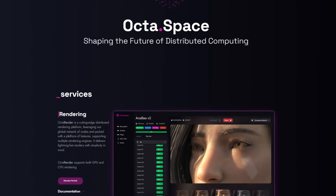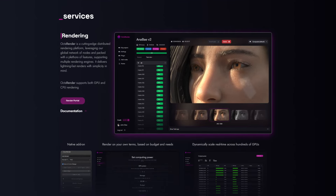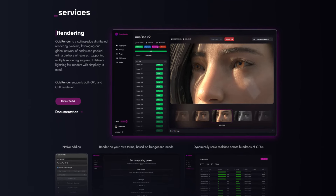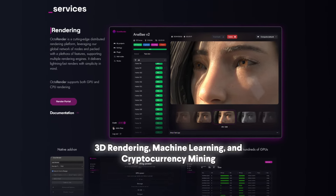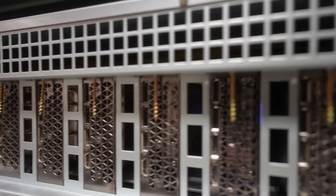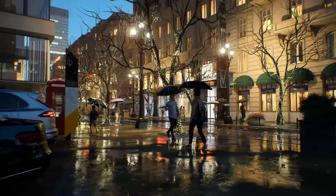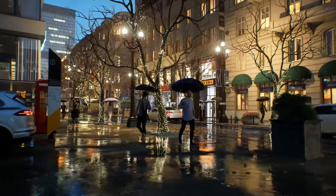Our third pick is OktaSpace. OktaSpace is an eclectic project building a decentralized network for 3D rendering, machine learning, and cryptocurrency mining. By allowing users to contribute their spare GPU resources directly to the network, OktaSpace offers a cost-effective solution for rendering and computation.